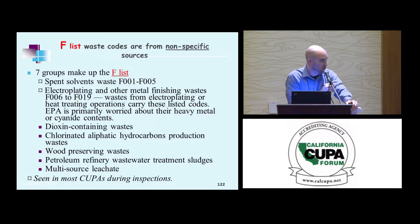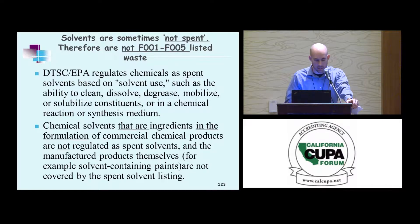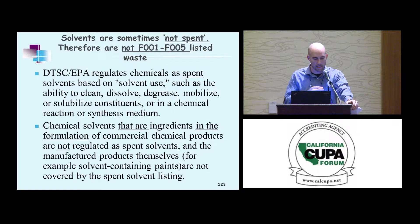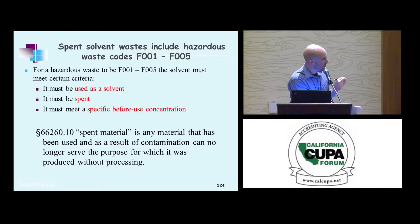The first two — F1 and F2 — are seen in most inspections. For solvent use, it has to be spent. It has to be used for its intended purpose. There are formulations that might contain solvents, such as paint — a solvent-bearing paint when used would not meet the F listing criteria because it wasn't used for solvent purposes; it was used for paint. So it has to be used as a solvent, it must be spent, and it must meet a specific before-use concentration.